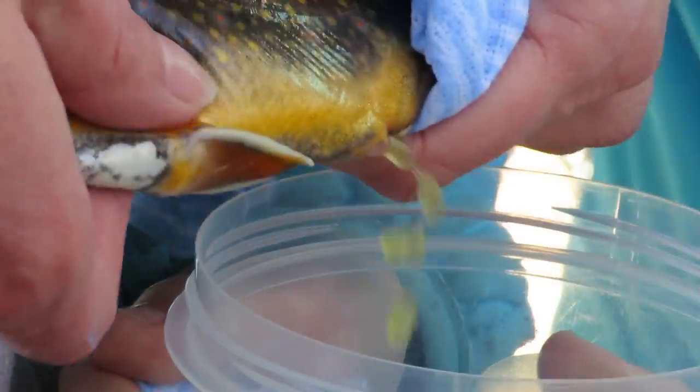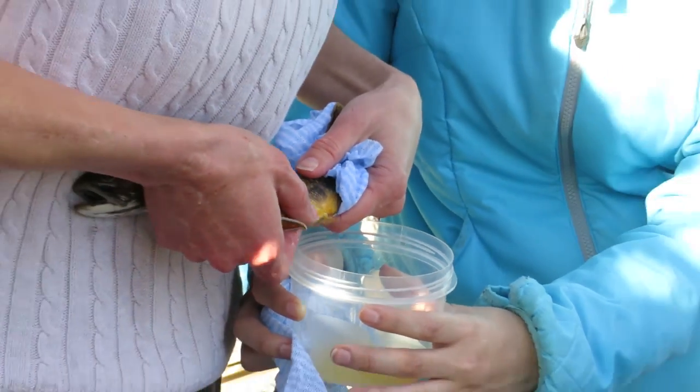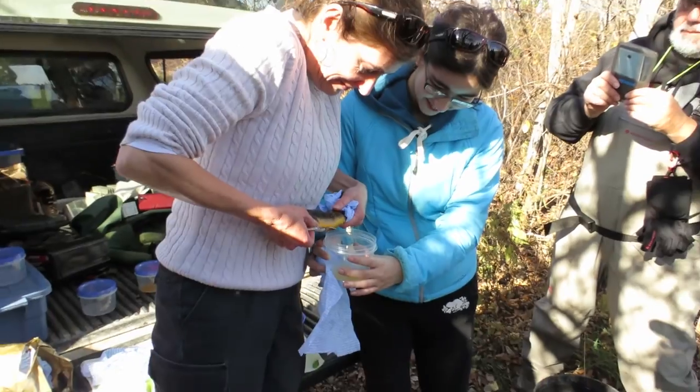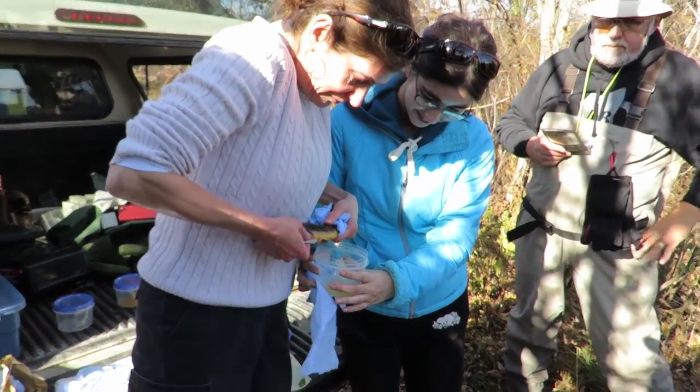We're here with the Thames River Anglers today, Upper Thames River Conservation Authority staff, a fabulous landowner who is letting us use this property, and some volunteers. What we're doing today is we're taking brook trout eggs to enhance the population of brook trout in the Upper Thames River watershed. Brook trout is one of our only native salmonids for the Upper Thames River.